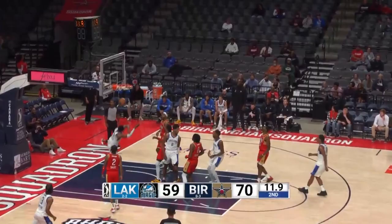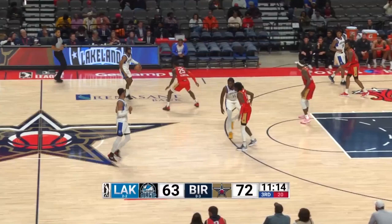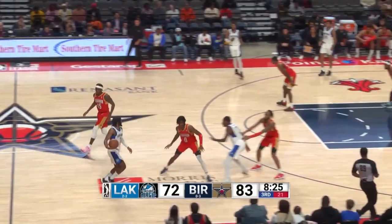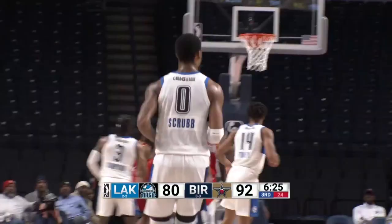Sebron on a straight line drive has it rejected from behind by Baker. Lakeland with numbers the other way as Scrub throws it down — oh my goodness. Lakeland leading in that first half by as many as 15, the lead is 9 at the moment. Scrub made the cut and has an easy layup — just like that from the scouting report, the Birmingham lead back out to 11.